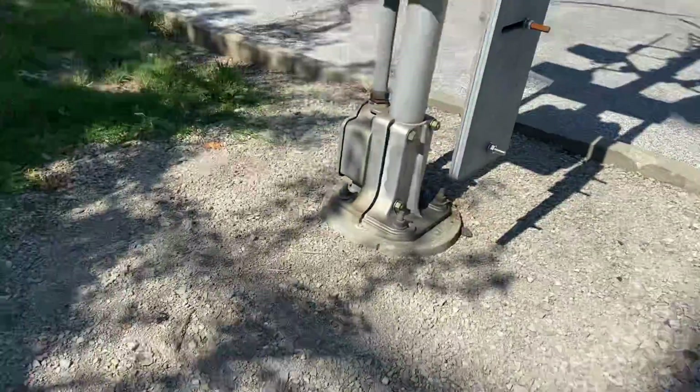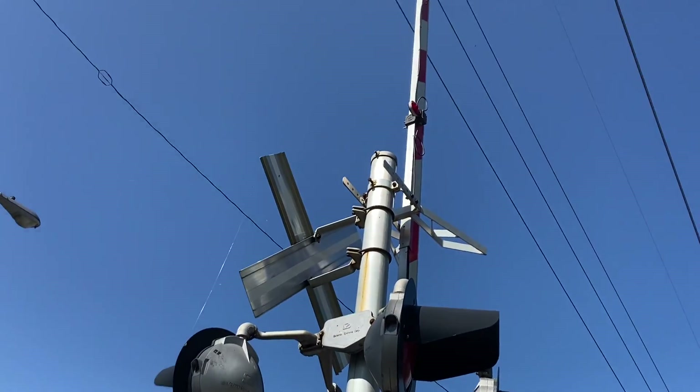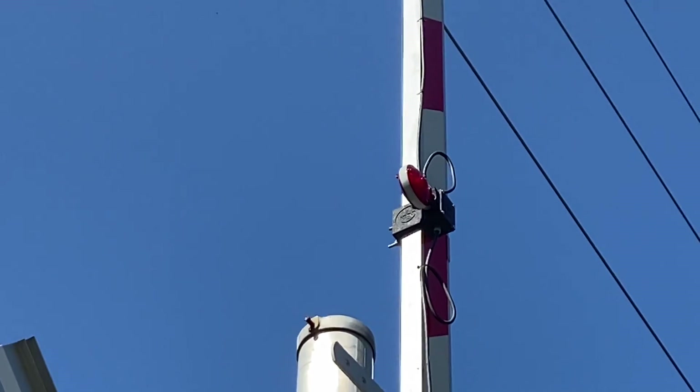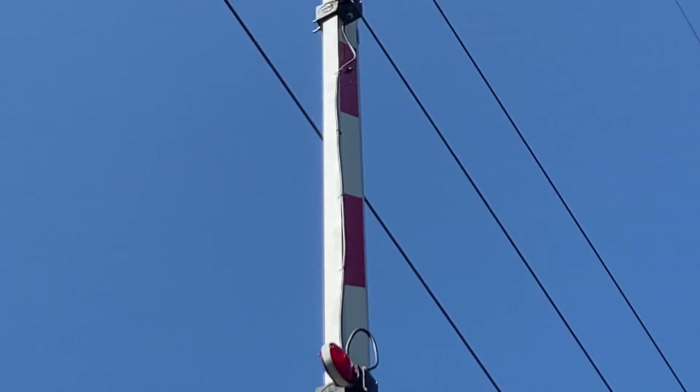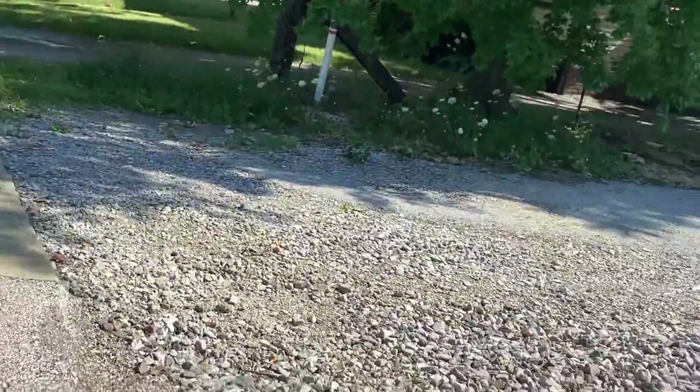Like most crossings in Lakewood, this is another standard 90s NS install. Here's a better close-up above one of the gate lights right there. Like I said, this is a crossing from the NS Cleveland District.